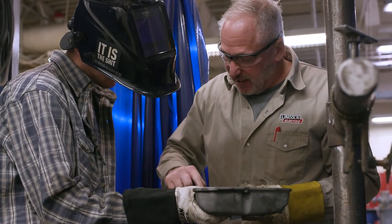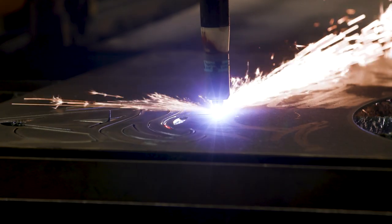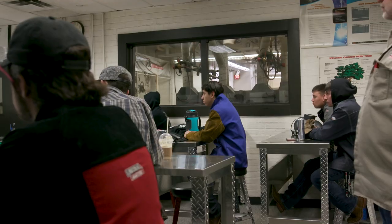This program teaches four different welding processes, including oxy-acetylene, shielded metal arc, gas metal arc, gas tungsten arc, and flux-core arc welding. We're learning TIG, MIG, stick, and flux core. Most of our time is in the shop.